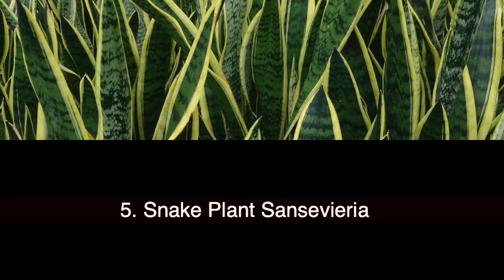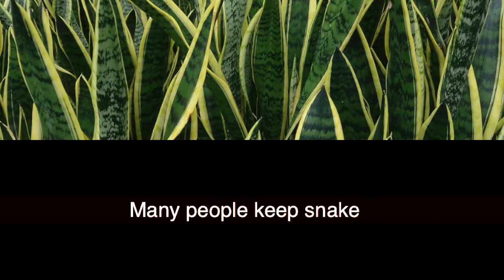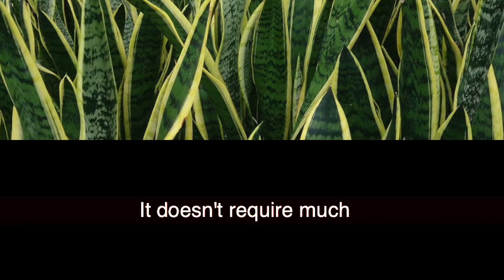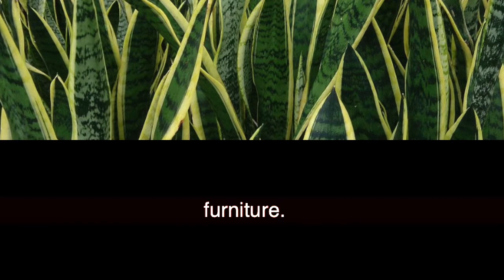5. Snake Plant (Sansevieria trifasciata). Many people keep the snake plant in their bedrooms or any carpeted room, as it absorbs carbon dioxide and releases oxygen. It doesn't require much maintenance and filters formaldehyde that is released by carpets and wooden furniture.